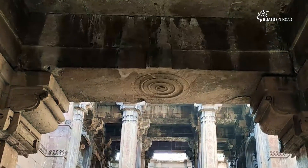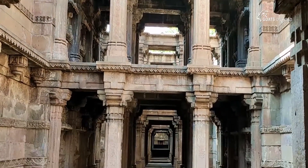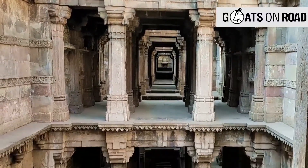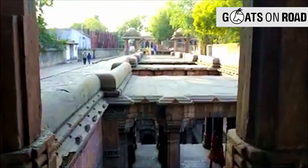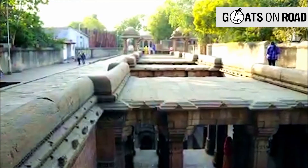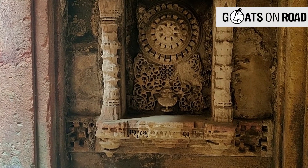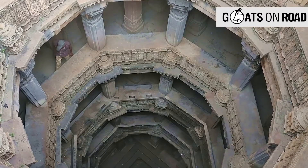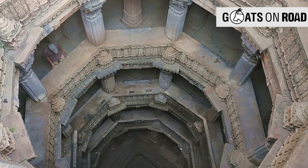A visual treat that leaves me speechless. Dada Hari's stepwell was built in 1485 by Bai Harir, a household lady of Mahmud Begda. She was the superintendent of the royal harem. Built in sandstone in Solanki architectural style, the Dada Hari stepwell is five stories deep, enough to access groundwater throughout the year in the past.